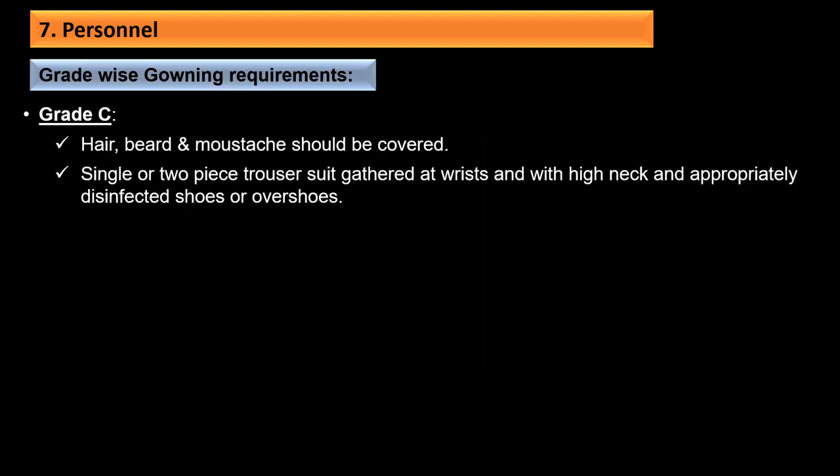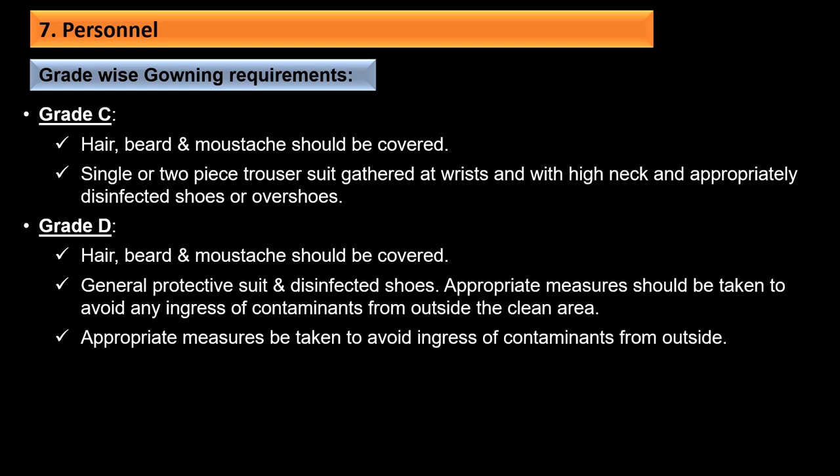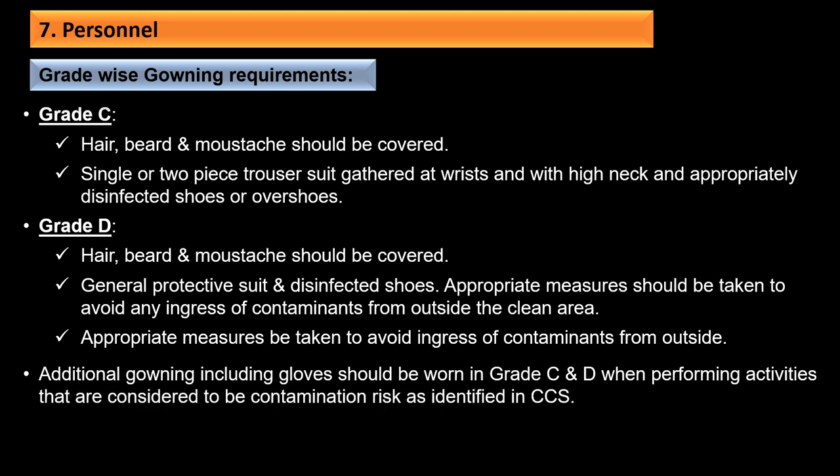For Grade C, hair, beard, and mustache should be covered; a single or two-piece trouser suit gathered at the wrist with high neck, and appropriately disinfected shoes or overshoes should be used. For Grade D, hair, beard, and mustache should be covered; general protective suit and disinfected shoes. Appropriate measures should be taken to avoid ingress of contaminants from outside the clean area. Additional gowning including gloves should be worn in Grade C and D when performing activities considered to be a contamination risk as identified in the CCS.